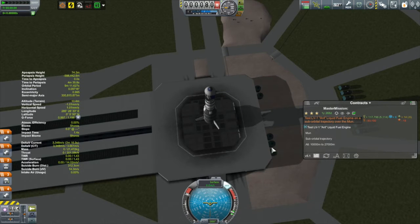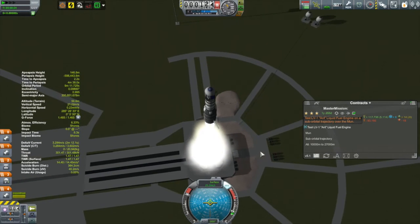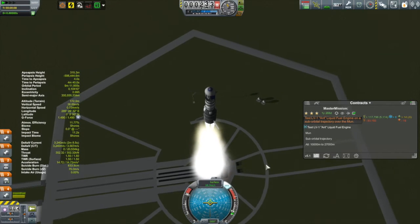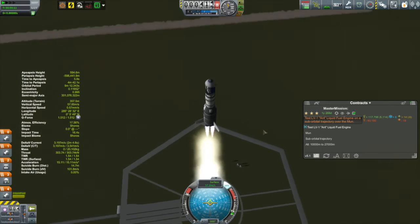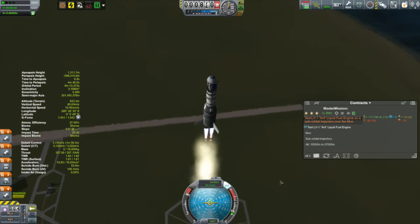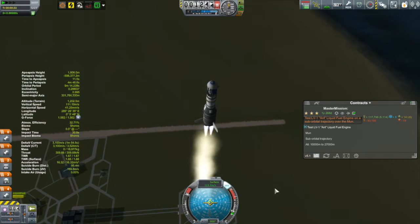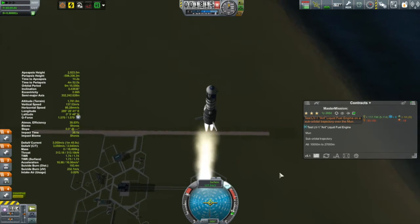We are ready to go — liftoff! On this particular ascent, what seemed to work well is aiming to hit a pitch of about 45 degrees at an altitude of 15 kilometers. That's a little steeper than normal — normally you want to hit 45 degrees at about 10 kilometers. But again, this is about staying above mission control as long as I can to retain my communication link.